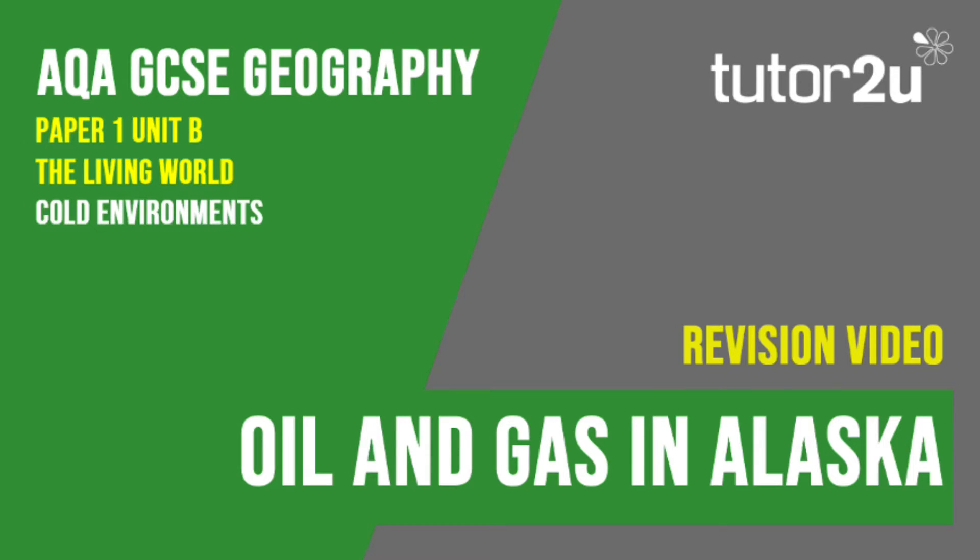Welcome to this Tutor2U revision video that looks at the final part of the Alaska case study, focusing on oil and gas exploitation. If you haven't studied this case study, you may wish to watch the Svalbard videos instead. This is part of Paper 1, Unit B, The Living World.